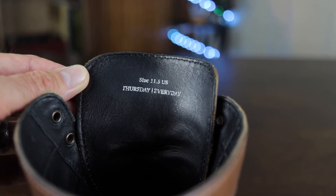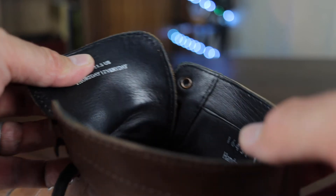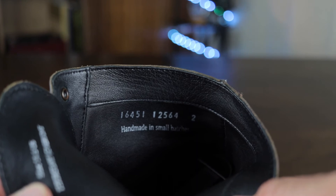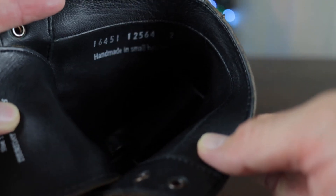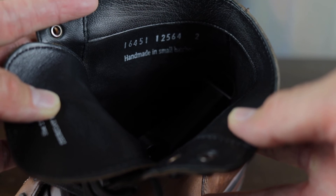Now the cons of the Thursday Captain boots. The first con is that even though the soft leather is a pro, it's also a con. Because of the soft leather, there was a lot of stretching going on in the surface of the boots, especially in the back heel — the back heel has bulged out and stretched so it no longer supports my heel. That's one of the cons for me.